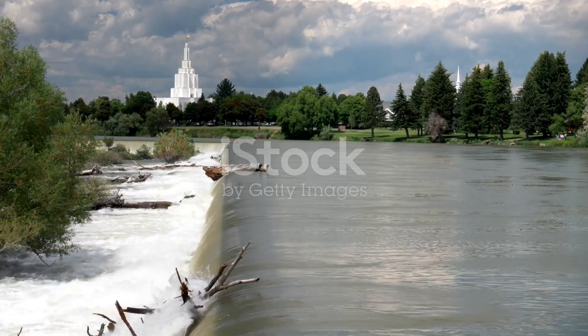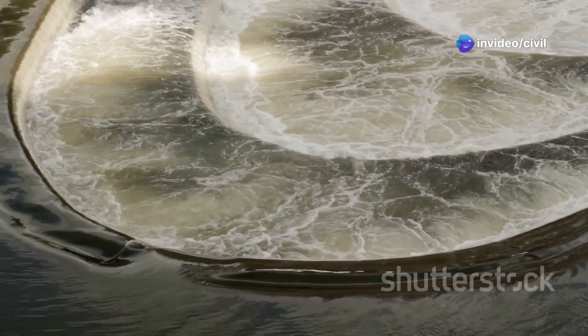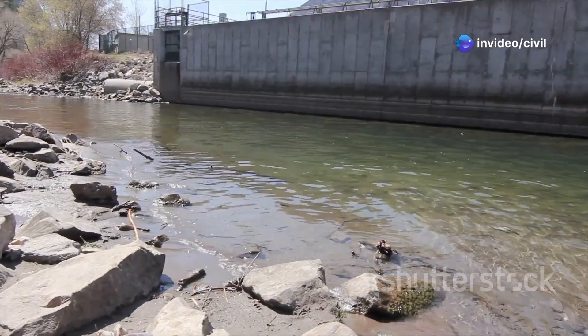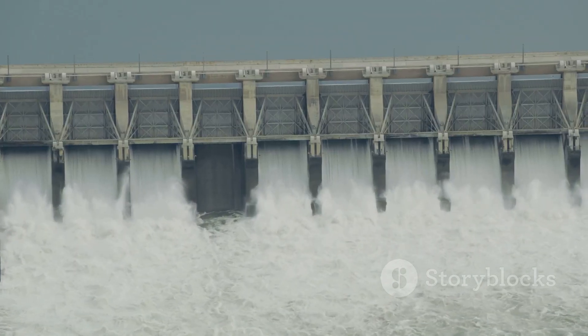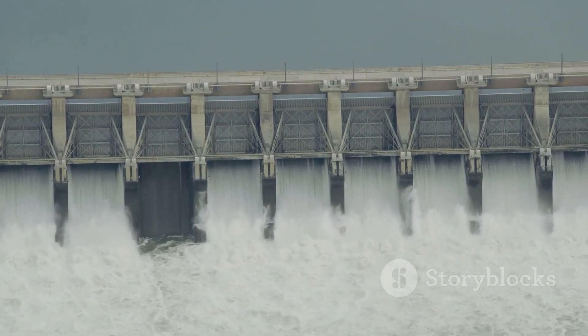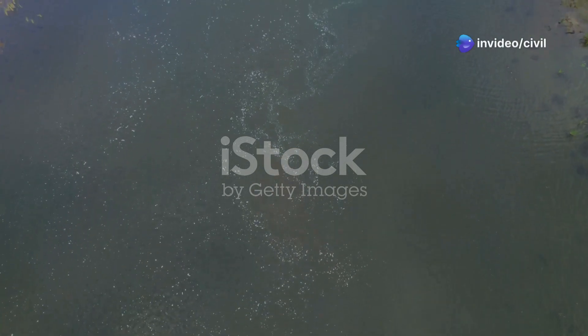So what exactly is a weir? In simple terms, a weir is a barrier built across rivers or streams — but don't confuse it with a dam. While dams hold back large amounts of water, weirs allow water to flow over the top, regulating the flow and sometimes measuring it. Think of it as nature's way of keeping things balanced.